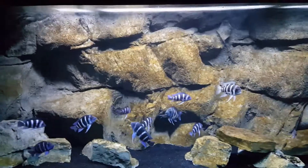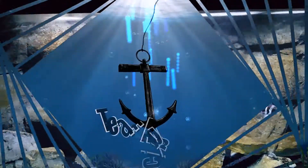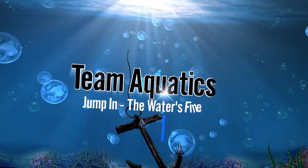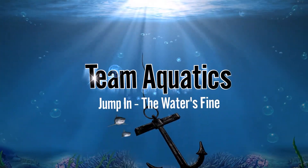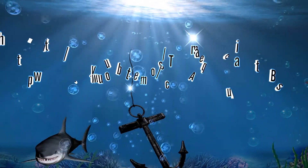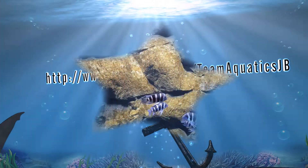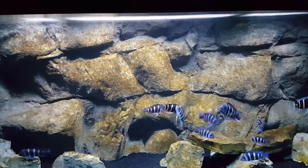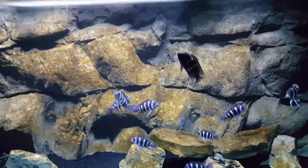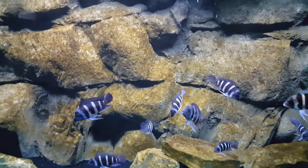Here we go, Jim here, Team Aquatics, just with an update of the Frontosa tank. What's up YouTube? Just want to bring you guys an update, show you how these guys are growing.